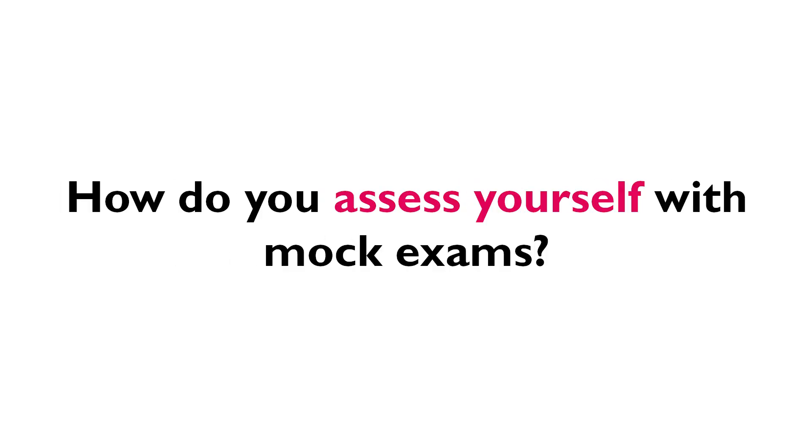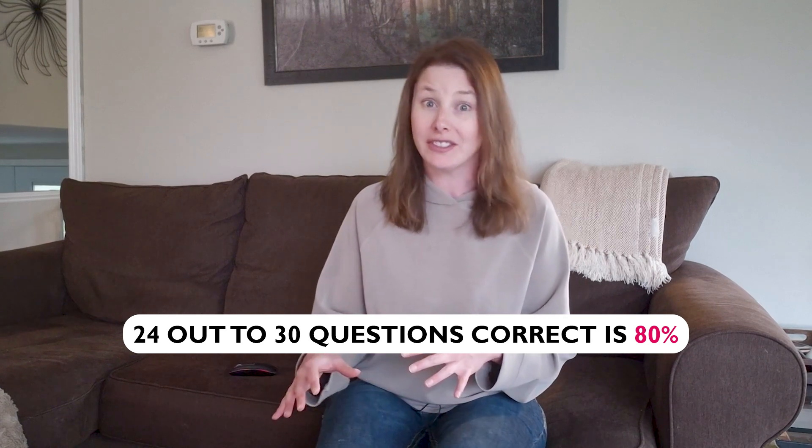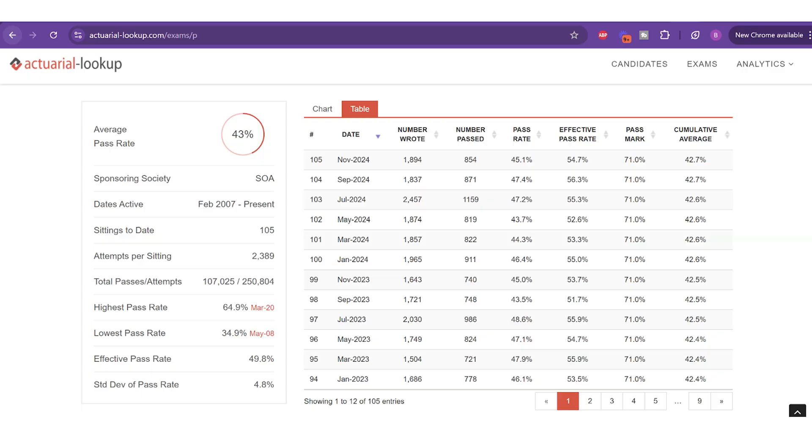I'll share exactly what I mean by doing a mock exam in a few minutes, but first let's talk about how you actually assess yourself. When you do mock exams, you want to be aiming for a score of 80% or higher on average over your three to five most recent exams, and these should be SOA-level difficulty. For example, if your five most recent mock exam scores average to 77%, you're getting close but maybe an extra week or two will push you into that definitely-ready status. Note that on exam day you don't actually need 80% to pass — the Exam P pass score has averaged around 71%, and Exam FM is right around there too.